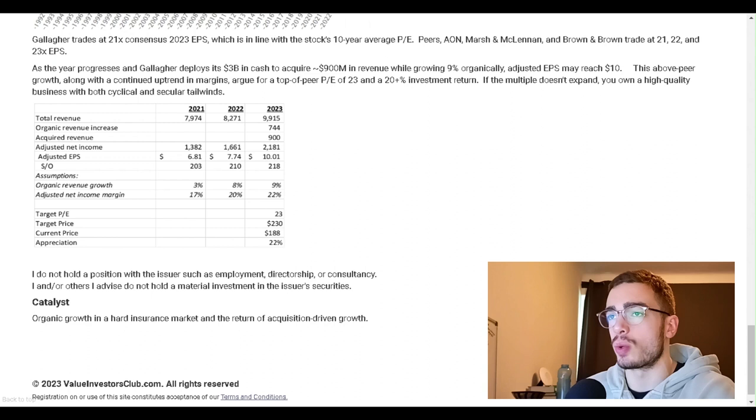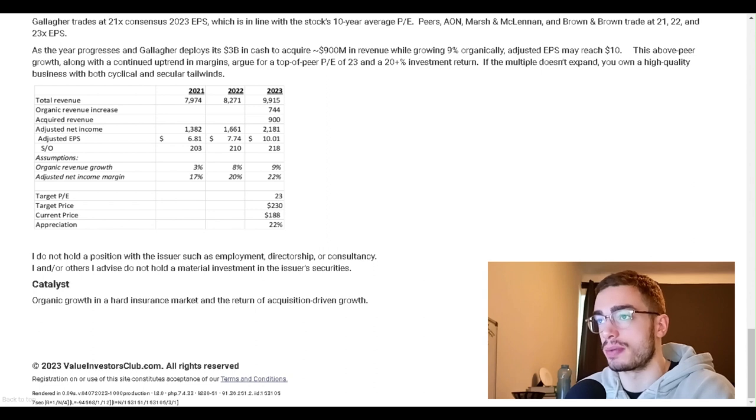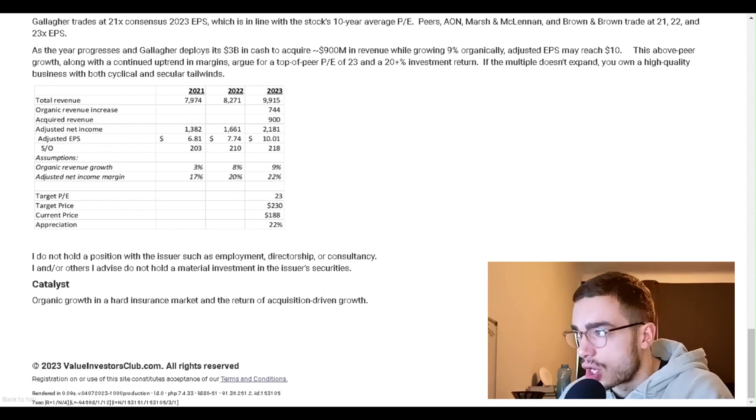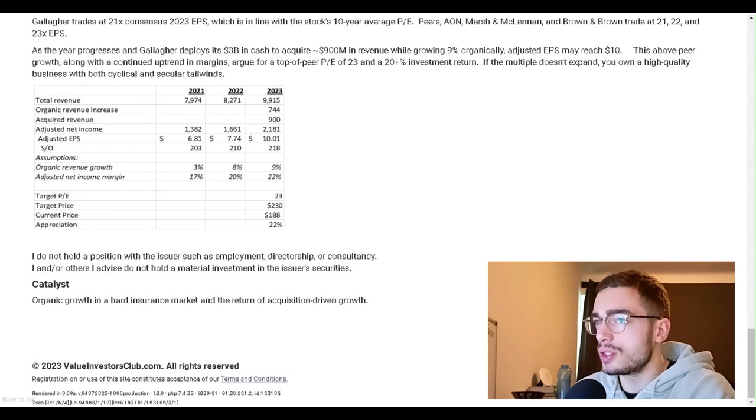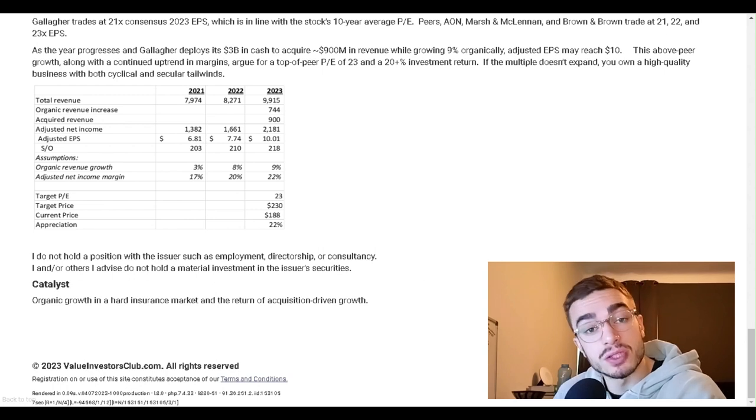Gallagher trades at 21x consensus 2023 EPS, in line with the stock's 10-year average PE. Peers Aon, Marsh, and Brown & Brown trade at 21, 22, and 23x EPS respectively. As the year progresses and Gallagher deploys its $3 billion in cash to acquire $900 million in revenue while growing 9% organically, adjusted EPS may reach $10. This above-peer growth, along with a continued uptrend in margins, argues for a top-of-peer PE of 23 and a 20%-plus investment return. If the multiple doesn't expand, you own a high-quality business with both cyclical and secular tailwinds. Key catalysts: organic growth in a hard insurance market and the return of acquisition-driven growth.